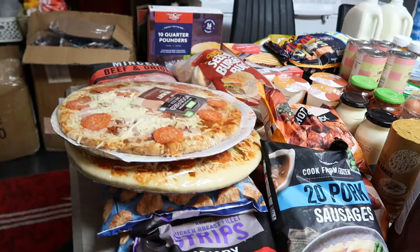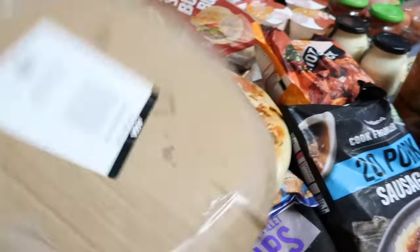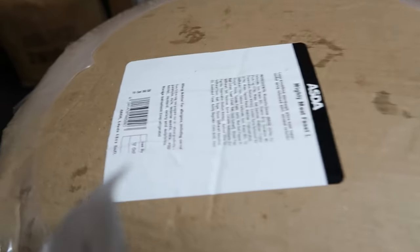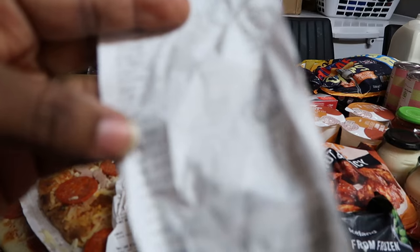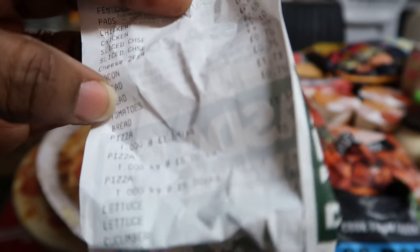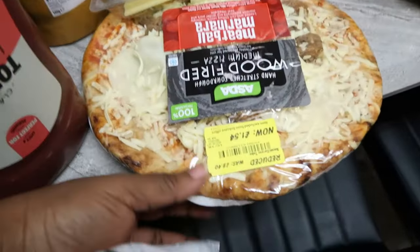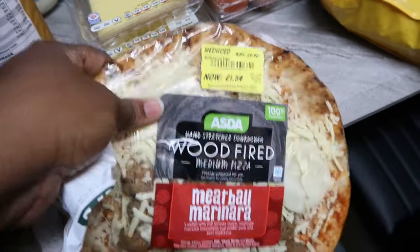Let's start randomly. I got this pizza — you can obviously see the name. The price used to be on the back of the pizza but these days it's not there anymore. The smaller pizza is £1.54 from Asda.